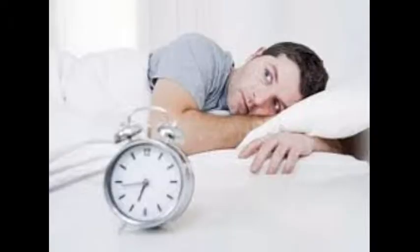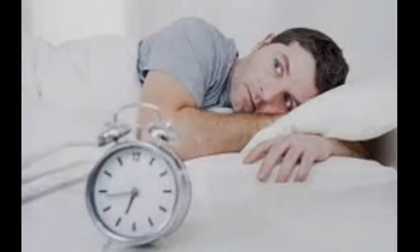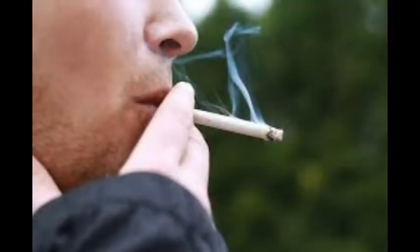Smoking. Many people who experience great levels of stress turn to smoking. Can smoking cause acne? It most definitely can, and results in numerous health consequences, so quit as soon as possible.